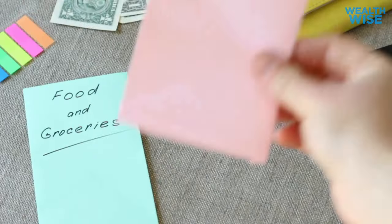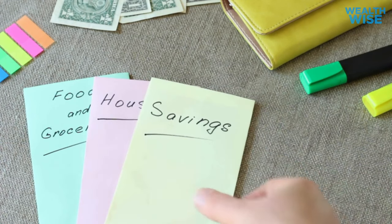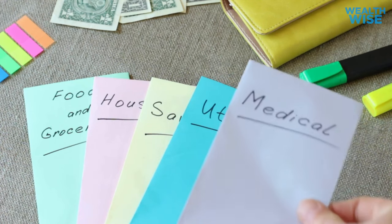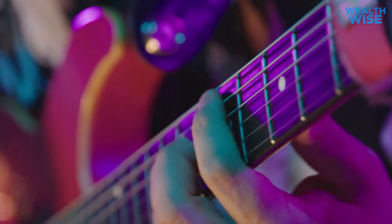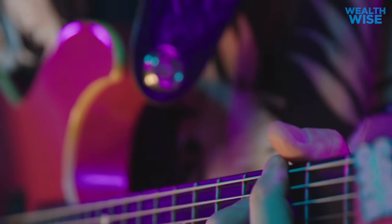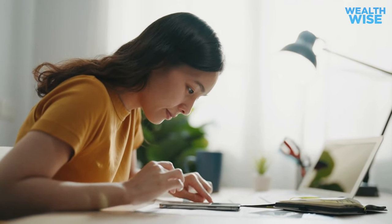It might be tough to cut back on certain things like dining out, but knowing that the money saved is going towards something important to you can make it easier. Investing in what matters most to you will not only enhance your life but also make every spending decision an opportunity to add value. You're not just saving money — you're building a life that aligns with your values and aspirations. For example, if you're passionate about music, redirecting the funds you typically spend on a gym membership to purchase music lessons might be a worthwhile investment. It's all about optimizing the use of your existing resources to build a life that reflects your values.